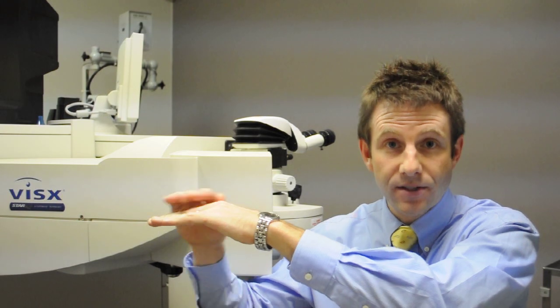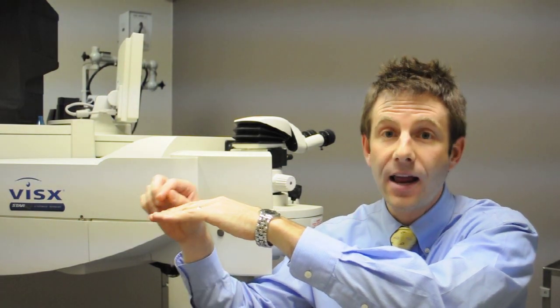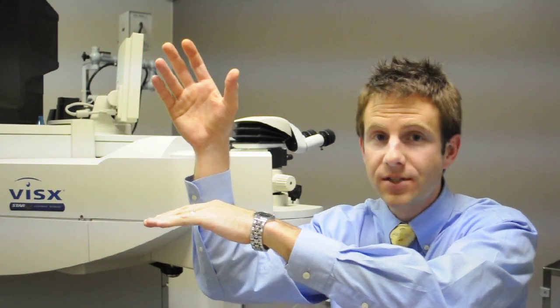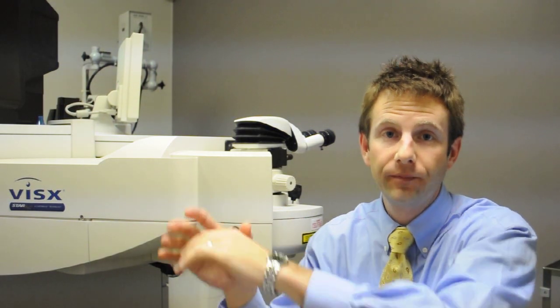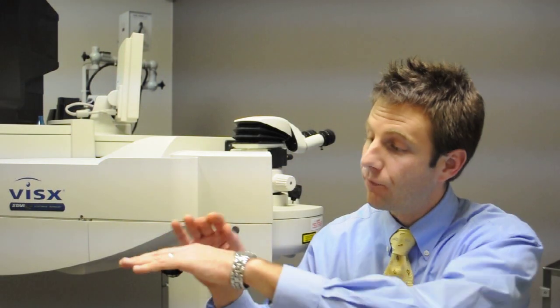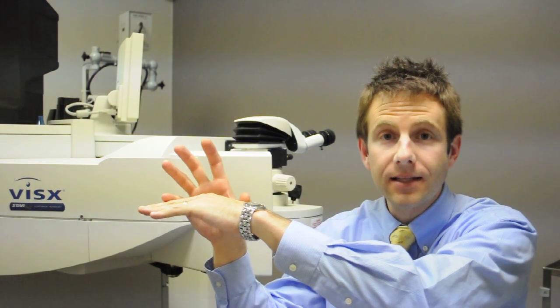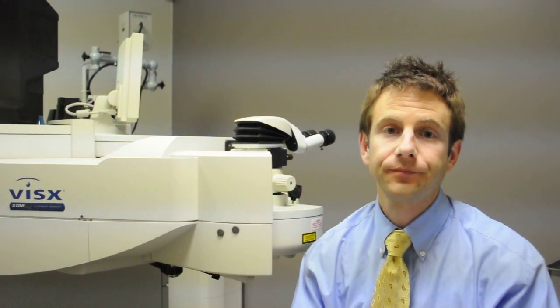PRK is a laser procedure similar to LASIK that doesn't involve creating a flap and instead removes the cells from the surface of the cornea — the thin layer called the epithelium that's like our skin that covers the surface — and then uses the laser to change the shape of the remaining cornea. PTK is similar because we do the same thing and remove the epithelium or the surface cells from the cornea and then place the laser onto the remaining cornea. This is primarily used for three different problems on the cornea.